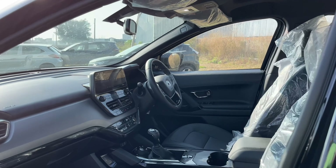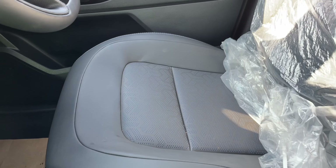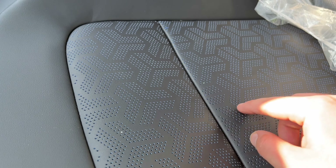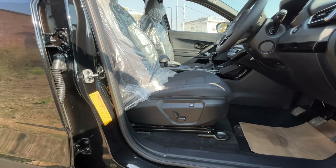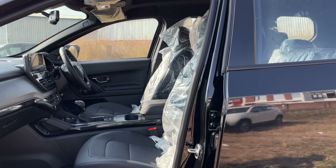In the interior, you get all seats with black seat covers. There is a tri-arrow pattern and perforated seats in blue. On the front, you get both ventilated seats. The driver's side gets 6-way automatic adjustment, while the passenger side gets manual adjustment.